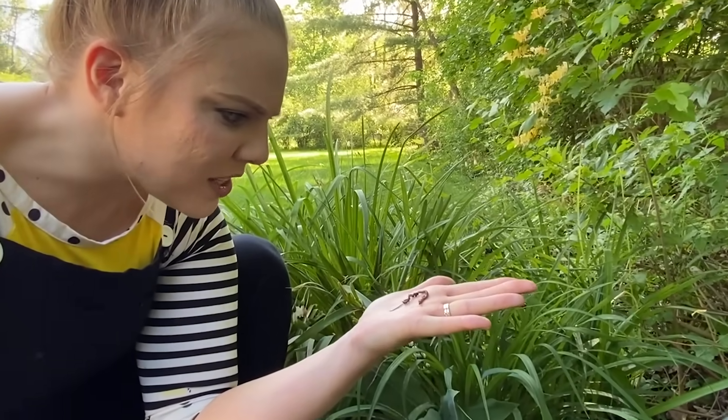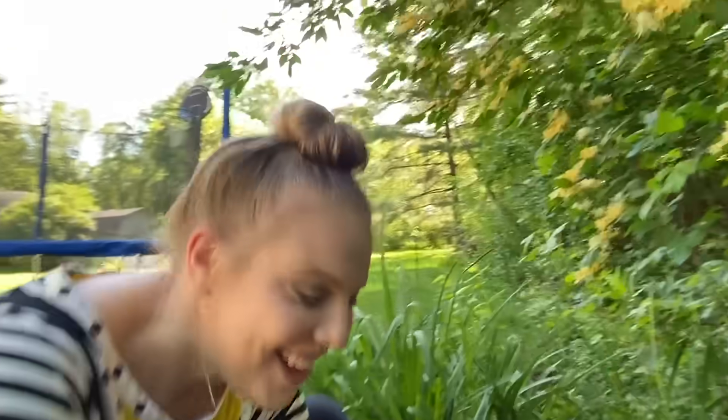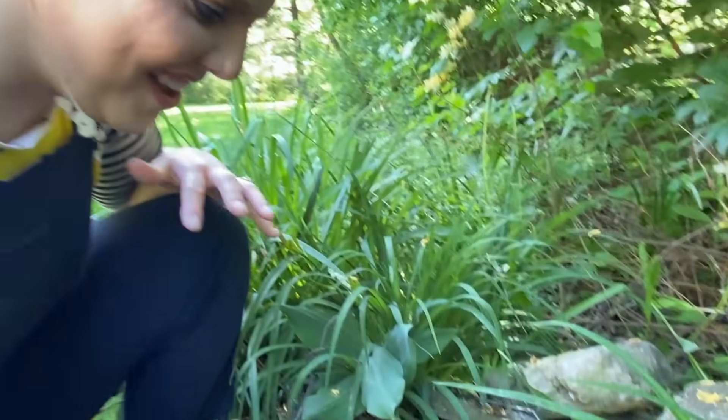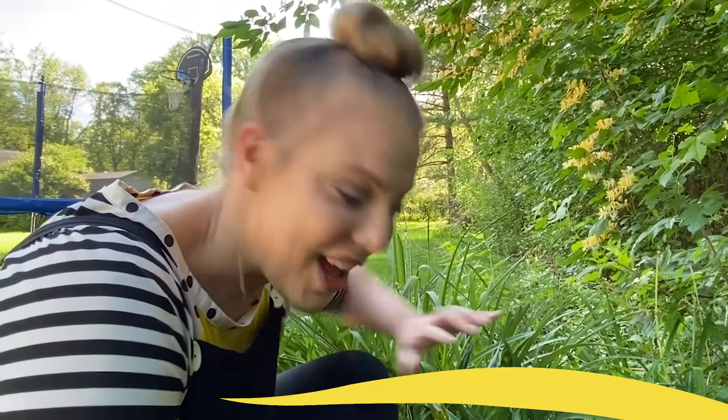I wish we could watch these worms all day. I have an idea — what if you and I made a worm house? That way we could observe the worms for a couple of weeks and see what the life of a worm is like. Interested? Okay, we need to gather some supplies.